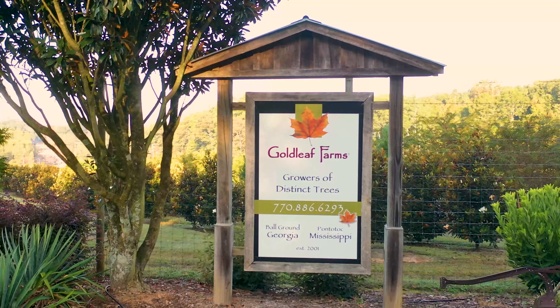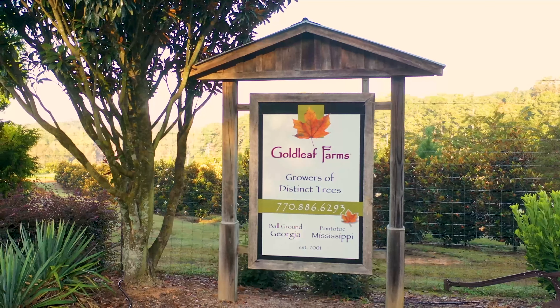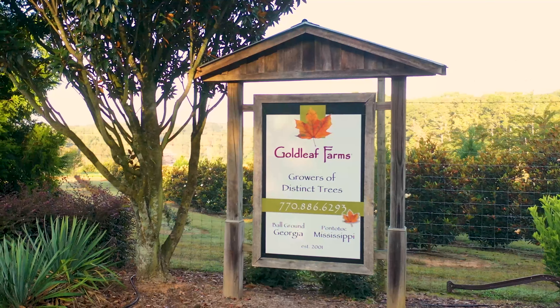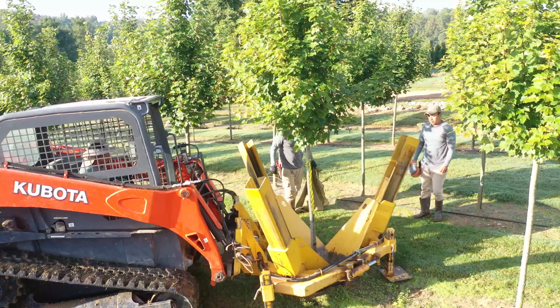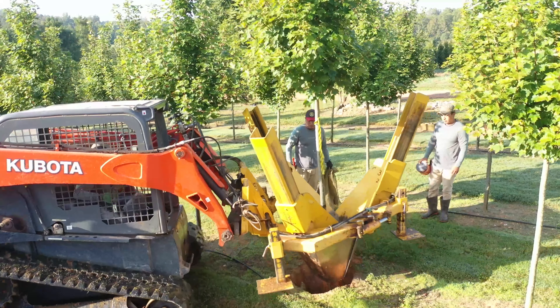At Goldleaf Farms, we have over 150 varieties of field-grown trees in production. Our growing operations are located in Pontotoc, Mississippi and Ball Ground, Georgia, where we are conveniently located to serve the surrounding metropolitan markets.